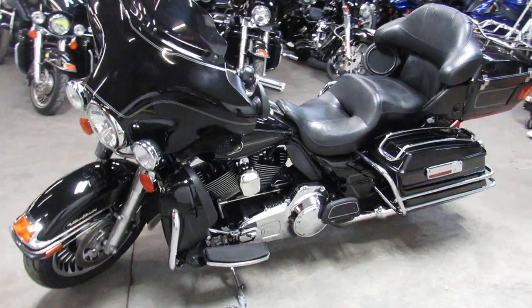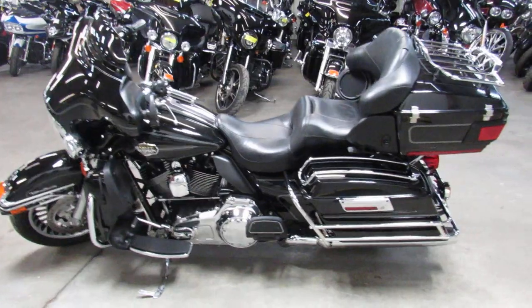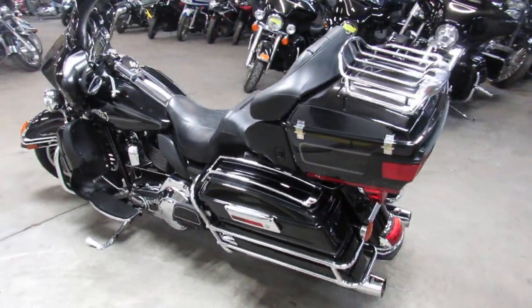This one's all stock, runs strong. Just serviced here at the dealership, inspected, certified. I got a warranty available if you're interested.